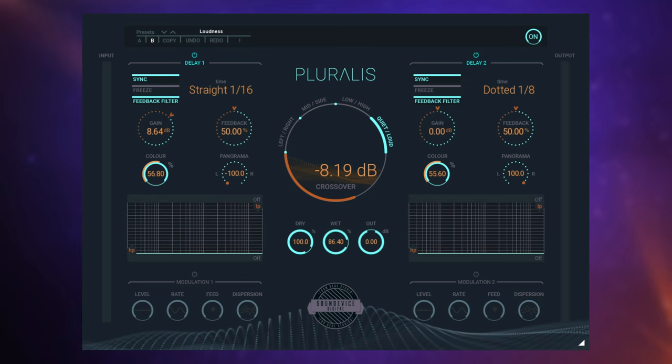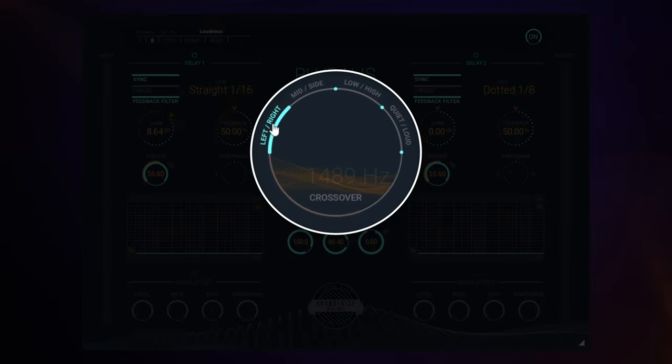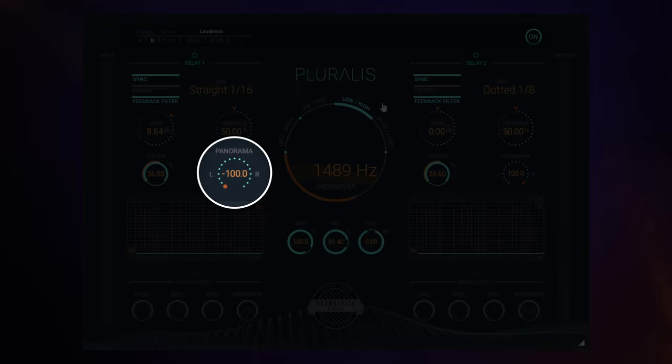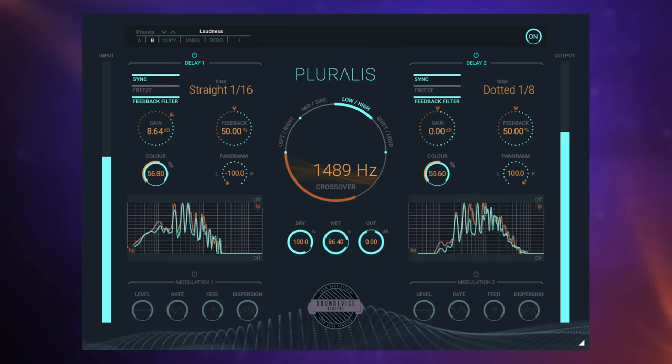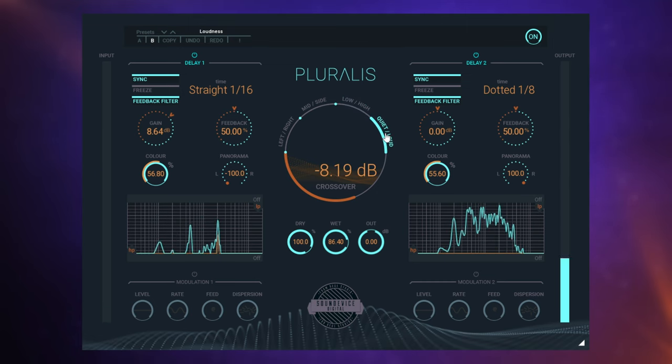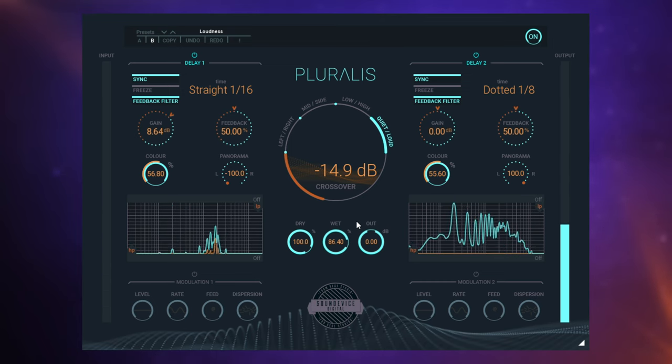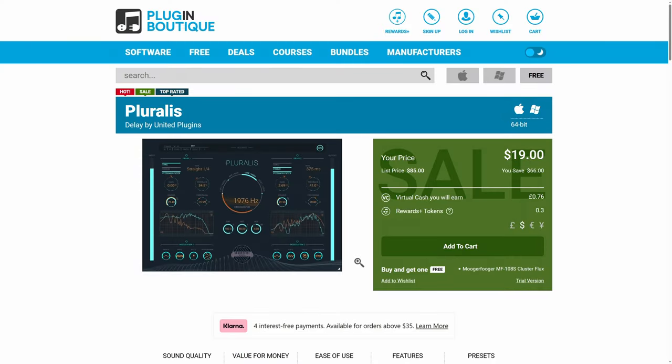Pluralis has a really unusual way of splitting the signal to its two delays in a few unique ways. We can split the left and right channels, sending each to a separate delay. Or we can split the side of the mix from the middle, the lows from the highs, or the quiet from the louds. For example, I've decided to split the low and high frequencies between the two delays and panned them hard left and hard right. If I switch to quiet and loud notes, you can hear how differently the repeats behave. There's a lot more to this really nice delay, and at $19 I definitely think you should check it out.